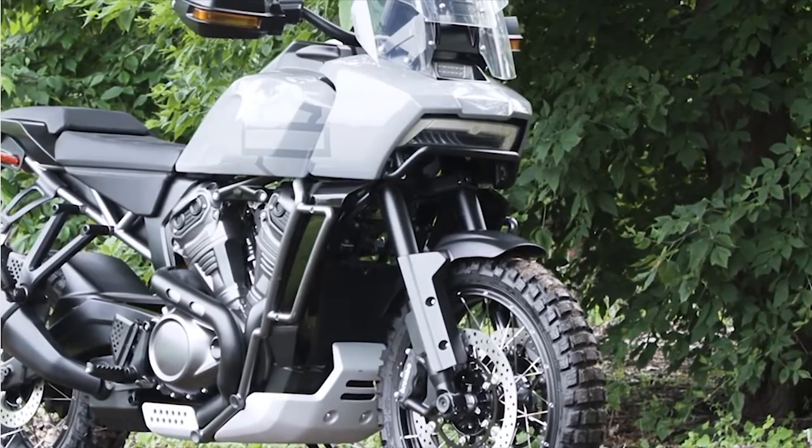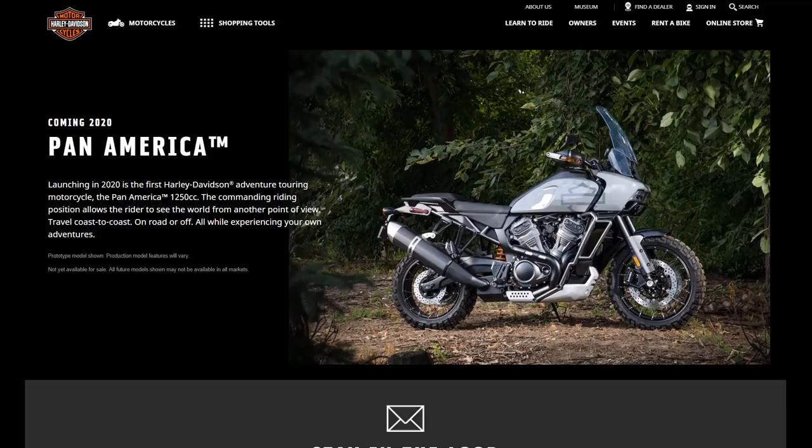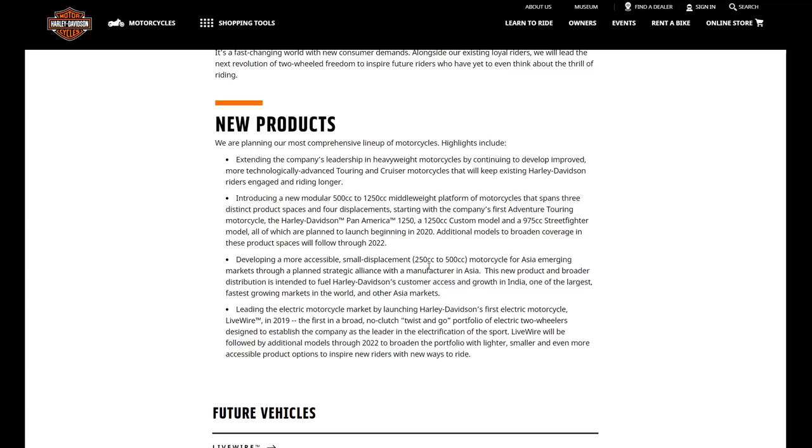Harley-Davidson has said the Pan-America will be a 1250cc. The Pan-America name has been registered by Harley-Davidson for a while, and people were speculating what this vehicle would be — some thought it would be a new Sportster model — but everybody was completely wrong. On Harley-Davidson.com it confirms: the Pan-America is going to be a 1250, the company's first adventure touring motorcycle — the Harley-Davidson Pan-America 1250cc.